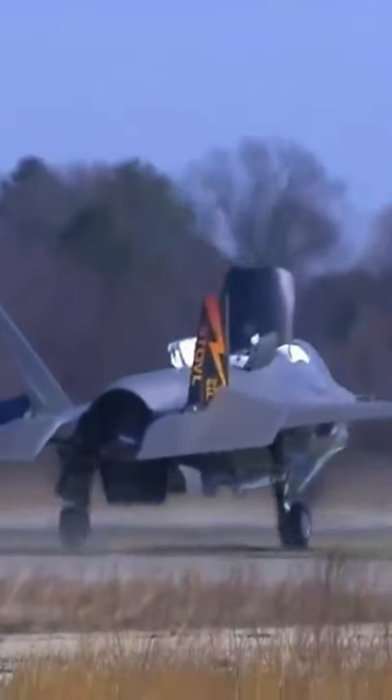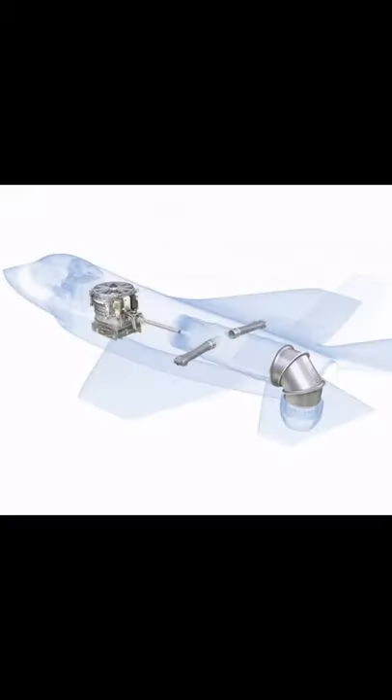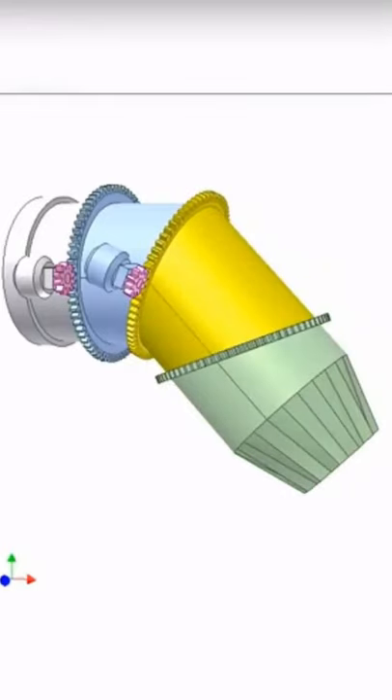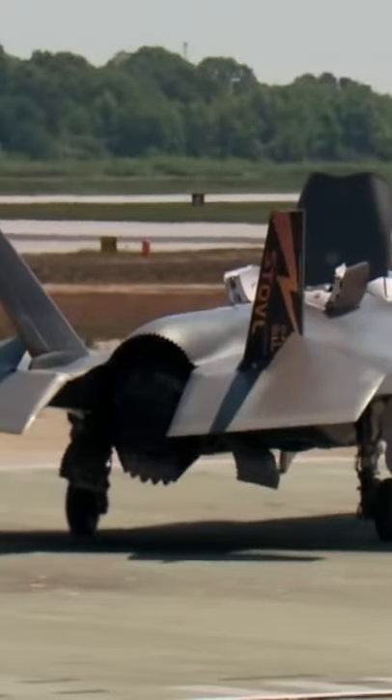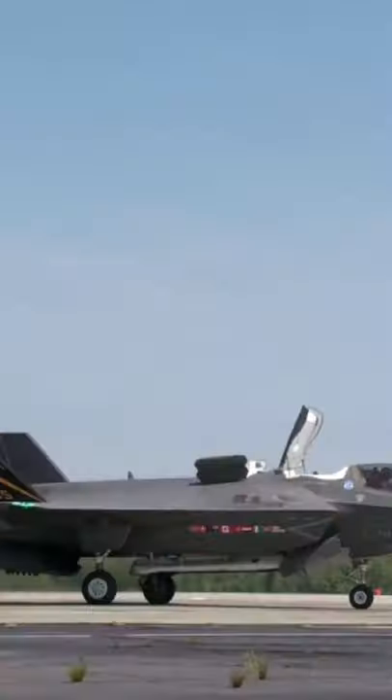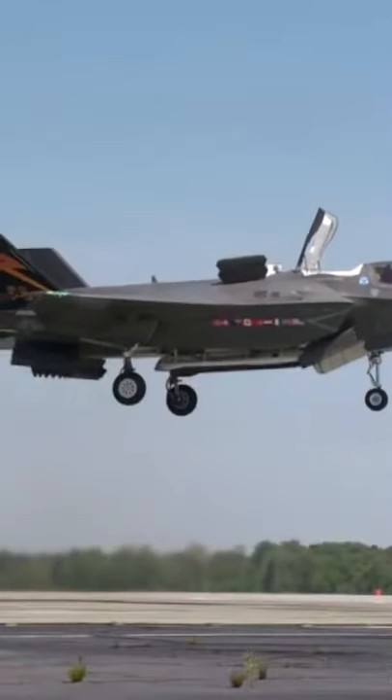A VTOL jet is an aircraft that can hover, take off, and land vertically, its engine mounted horizontally, while its blast is deflected downward to achieve vertical thrust for takeoff. This blast can also be directed backward or change direction in mid-flight. This enables fixed-wing aircraft such as the Harrier or F-35B to take off vertically, fly forward, stop in mid-air, back up, and land vertically.